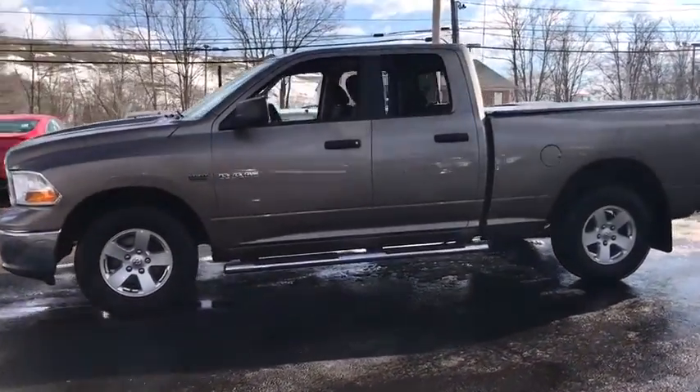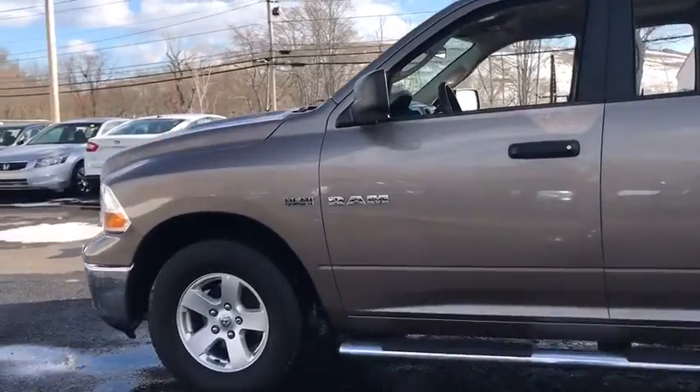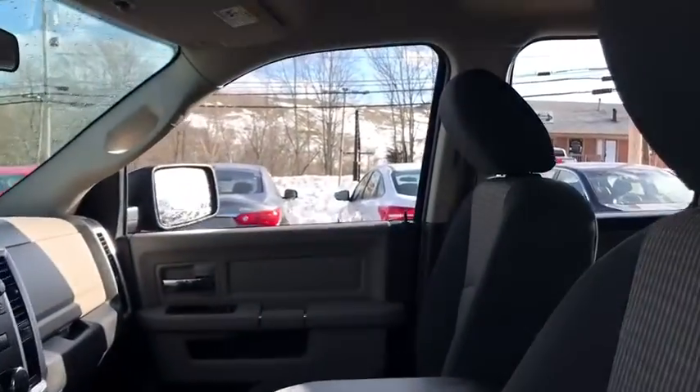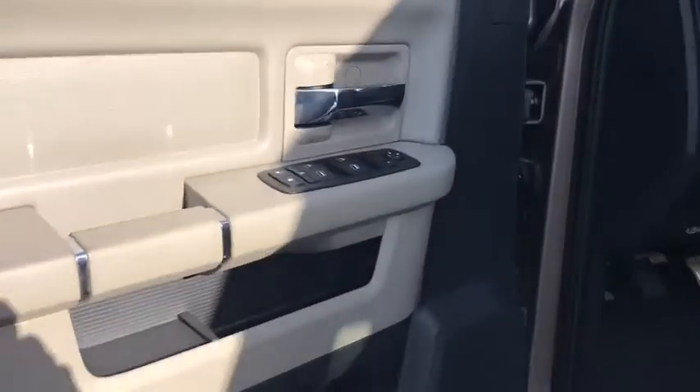This vehicle has less than 55,000 miles. Here are some of this vehicle's great options: traction control, stability control, power steering, cruise control.